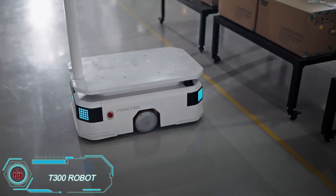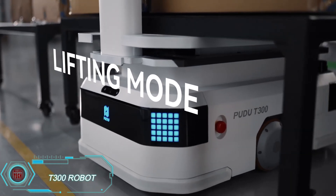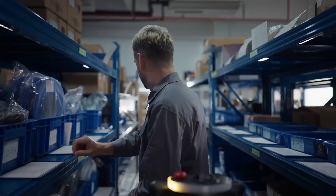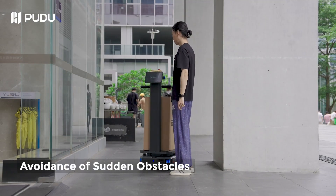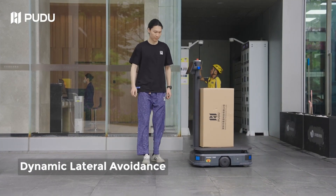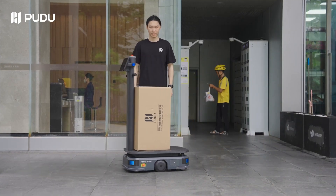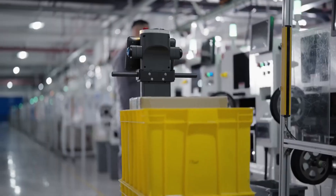Meet the T-300 robot from Pudu Robotics, an unrelenting worker on the production floor. This robot can transport loads of up to 661 pounds and operates in various modes such as shelf lifting and towing. It's equipped with advanced sensors to detect obstacles and yellow lines, ensuring it navigates spaces safely. After working for 8 hours, it only needs 2 hours to recharge.